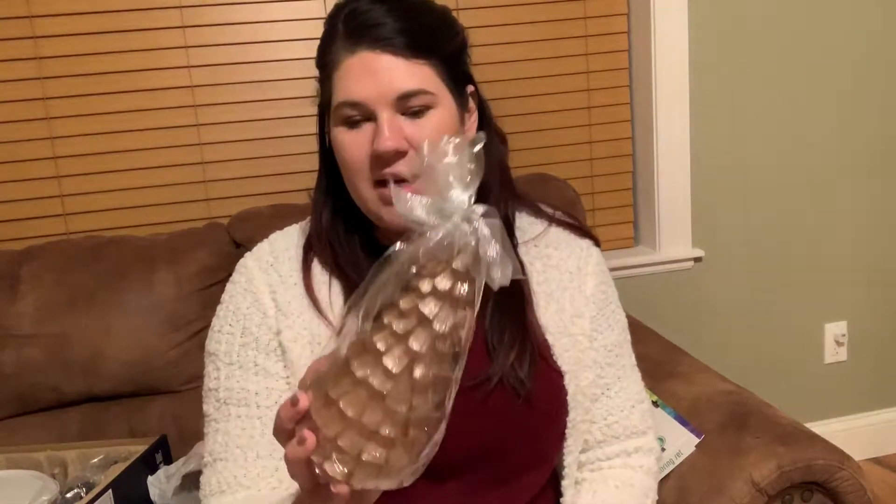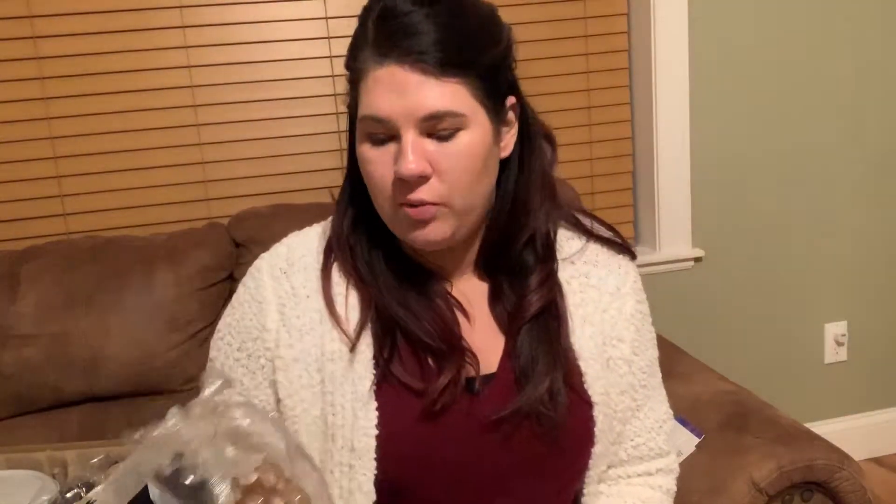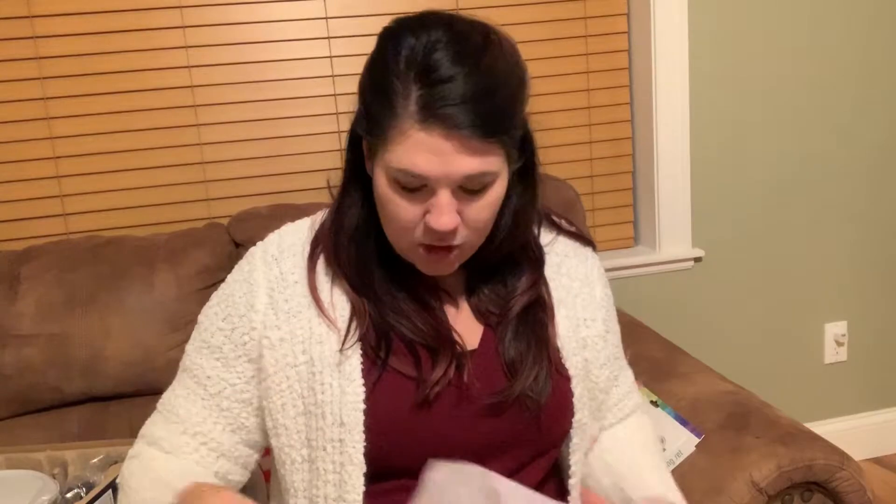I'm going to do a pink and gold theme in my daughter's room this year for Christmas because she wants to redecorate her room. I saw Brianna K on YouTube do her daughter's room and it is so cute, so that's my inspiration. I picked up this little tree for her room — it's $7.99, like a rose gold. So pretty, got that for her room.